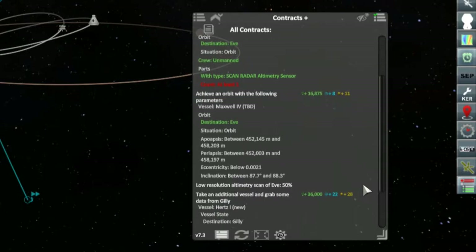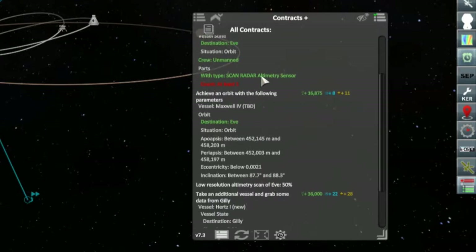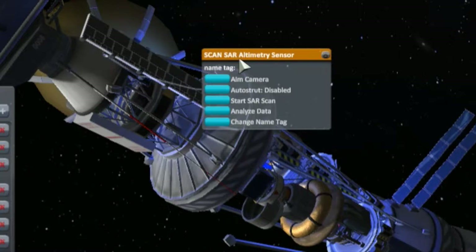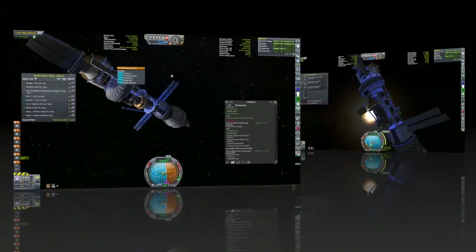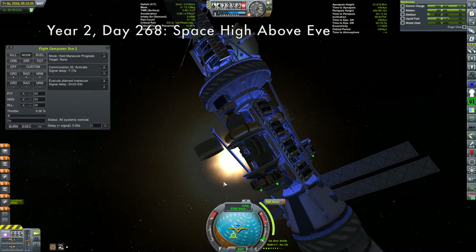Hang on — got something in red. It says I need the ScanRadar Altimetry Sensor, which is the Tier 1 scanner, but this is actually the ScanSAR Altimetry Sensor, which is the higher tiered one. I guess there's no way to fulfill this contract — my equipment is too good. Who cares? I don't need these contracts anymore. I do have a communication contract and a Biome Scan contract, and I should still be able to get those.